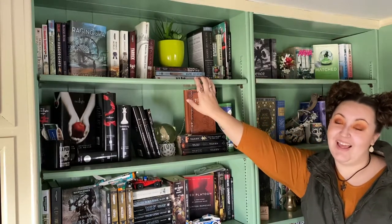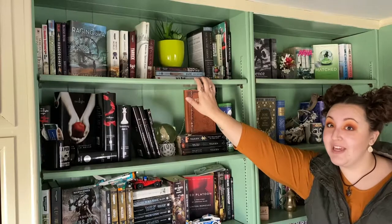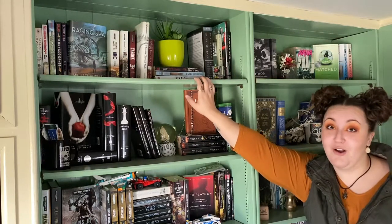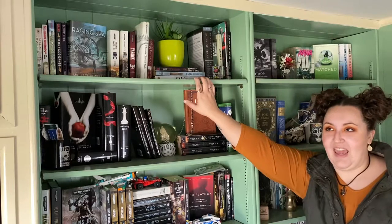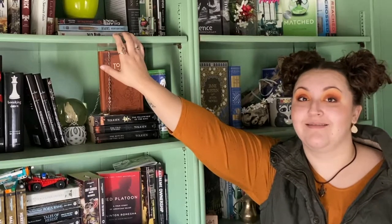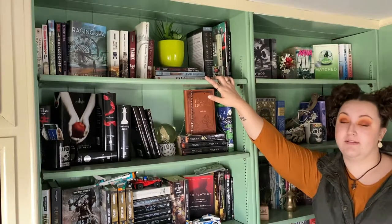I love the Hunger Games and Maze Runner series as movies, but I could not get through the books. I've tried three times with the Hunger Games and I think it's because I've watched the movies so many times that I just can't read the book — it's not fast-paced enough for me. And there's a fake plant up there because you just need to have a fake plant.